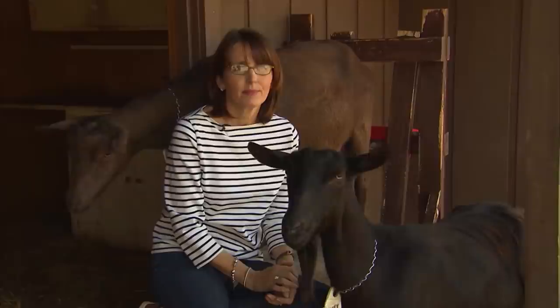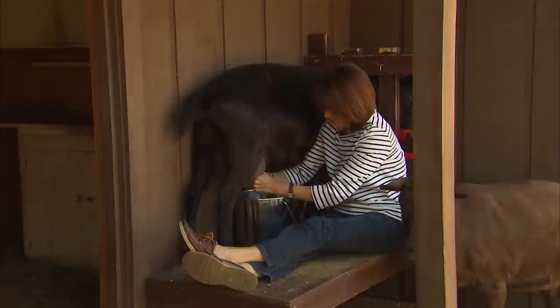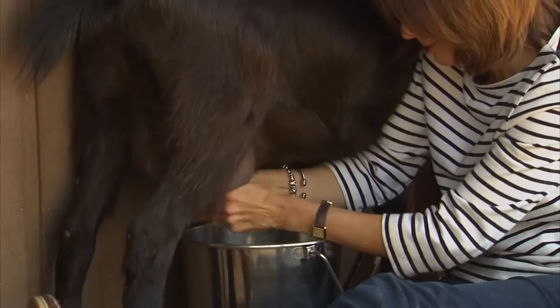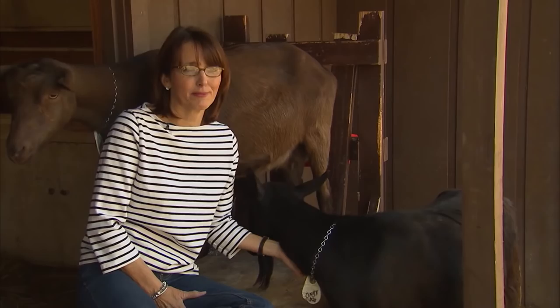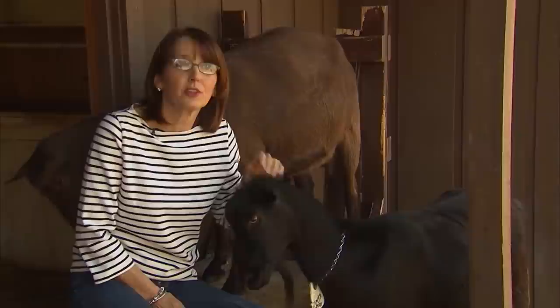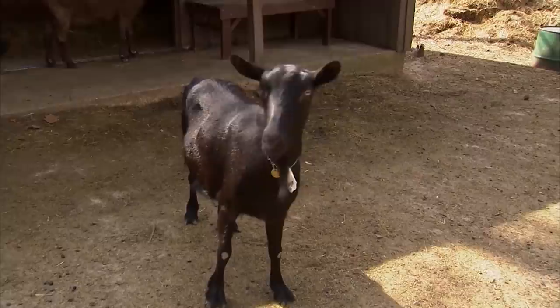It is a bit of a responsibility because if you want to go out of town, you have to find someone to milk for you. She milks once a day and it has to be done every single day, because it's not good for the goat to go more than 24 hours with a bag full of milk. Other than that, it's basically clipping their feet, worming them, and giving them a couple of vaccines a year.